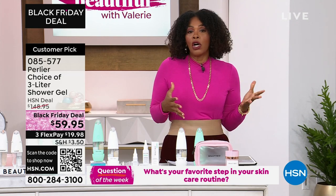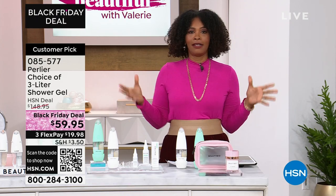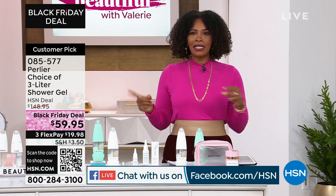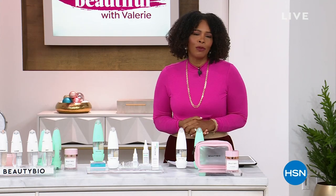Our question of the day is: what is your favorite part of your skincare routine? Is it the cleansing part? The exfoliation? The moisturizing? The treatment? The mask? Let us know — comment on HSN's Facebook page. At the end of this hour we're going to give away a fantastic gift card that you can use to pick up some more beauty.